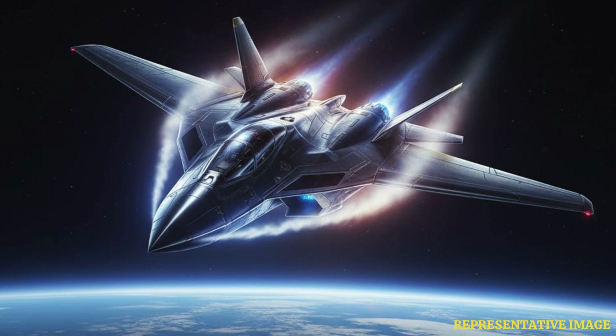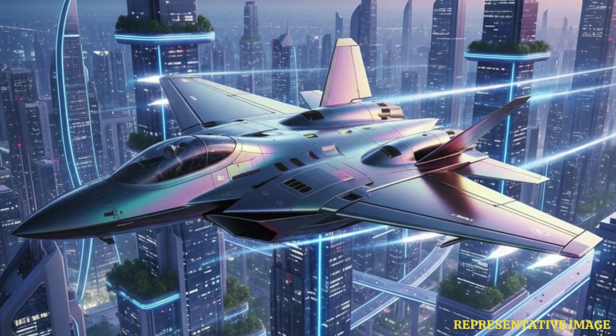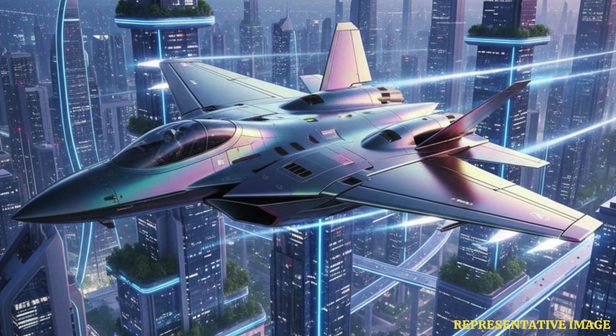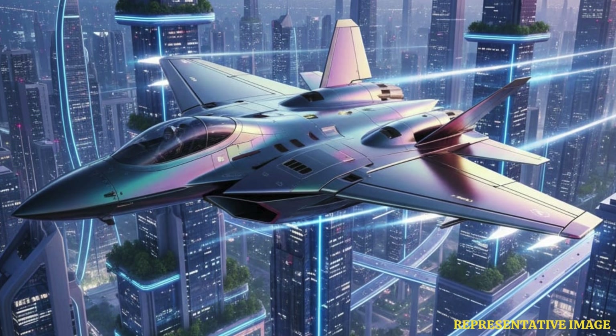Next-generation fighters like the FCAS from the UK and Tempest from Europe are being designed with adaptive wings that can subtly change shape mid-flight. Hybrid delta-swept surfaces and AI-controlled flaps will let drones and fighters adjust their lift-to-drag ratio dynamically.